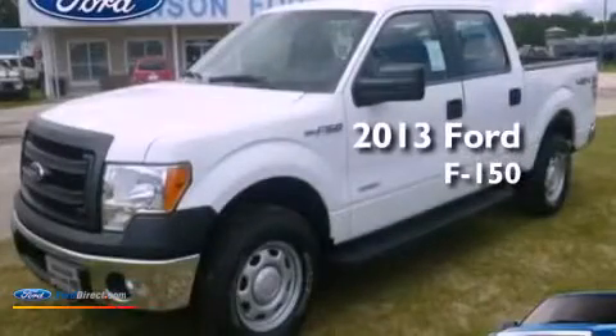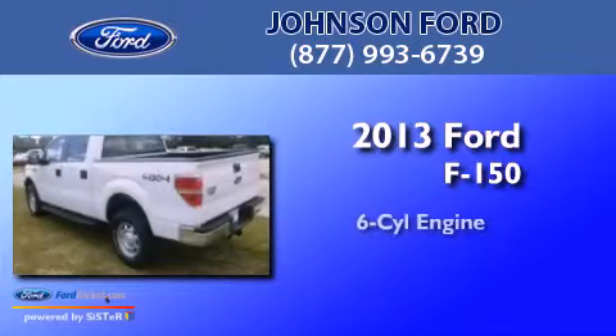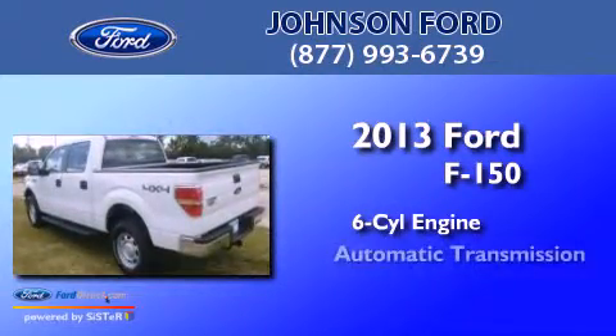This is a brand new 2013 Ford F-150. It features a 6-cylinder engine, an automatic transmission, and 4-wheel drive.